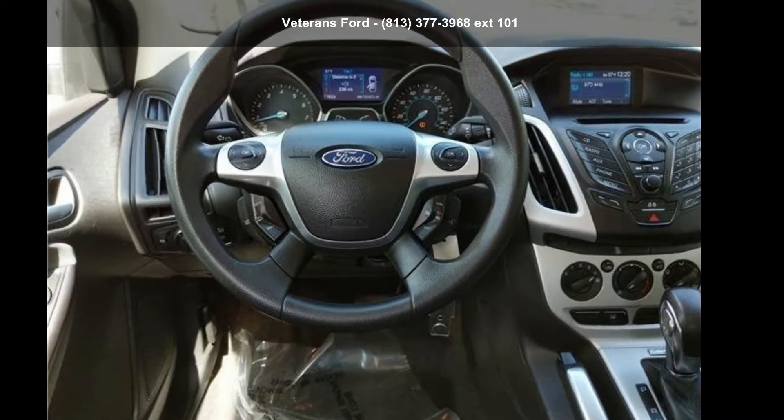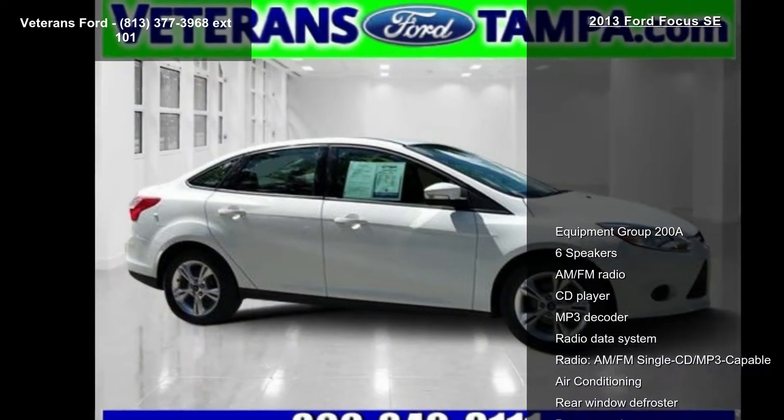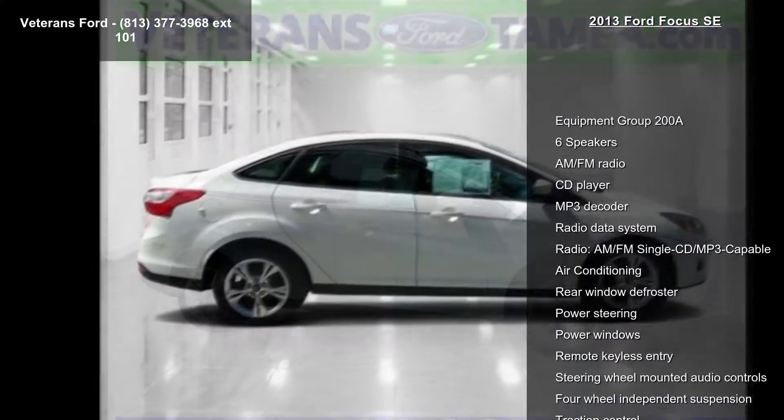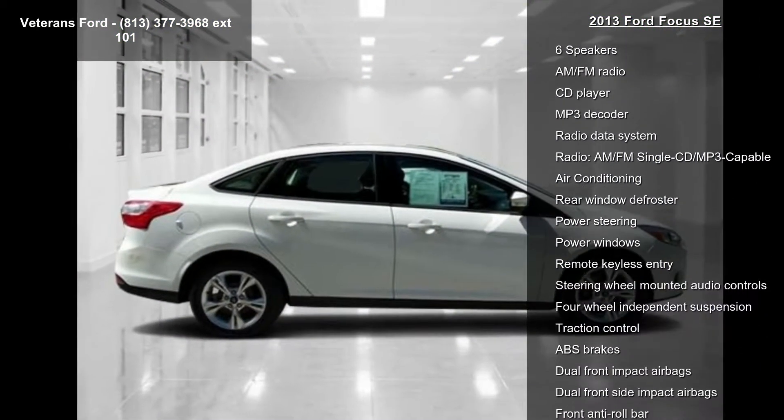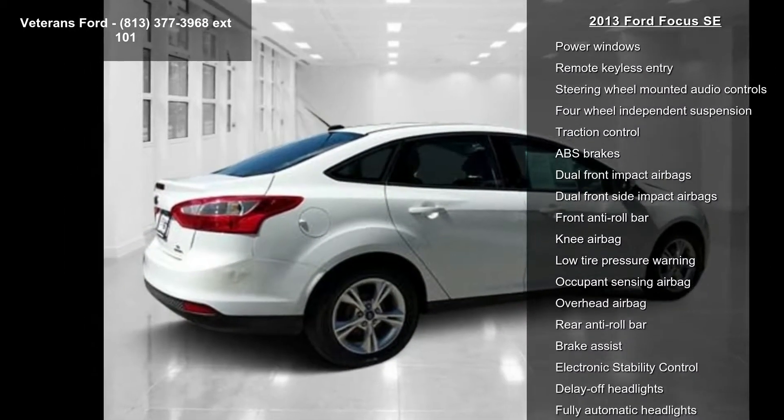Step into the 2013 Ford Focus SE — this may be the set of wheels you've been looking for. This vehicle comes with a reliable four-cylinder engine connected to a smooth-shifting automatic transmission.